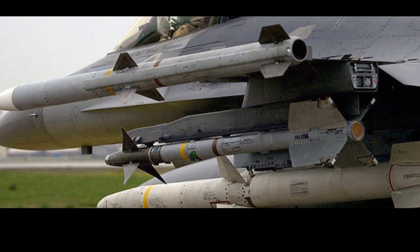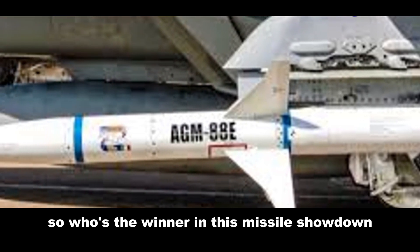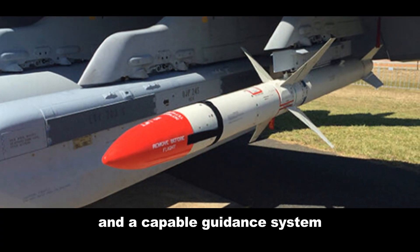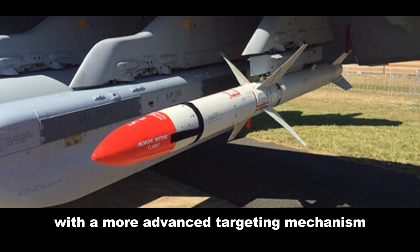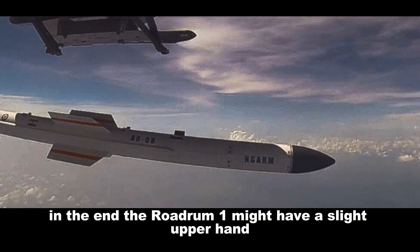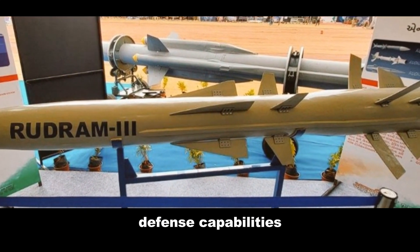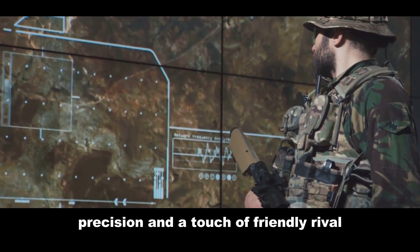So who's the winner in this missile showdown? Both the Akbaba and the Rudram 1 have their strengths and weaknesses. The Akbaba boasts a solid design and a capable guidance system, but the Rudram 1 edges it out with a more advanced targeting mechanism, longer range, and operational status. In the end, the Rudram 1 might have a slight upper hand, but the Akbaba is not far behind. Both missiles represent significant advancements in their respective countries' defense capabilities — a tale of two missiles showcasing innovation, precision, and a touch of friendly rivalry.